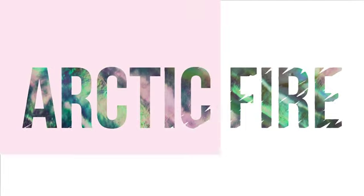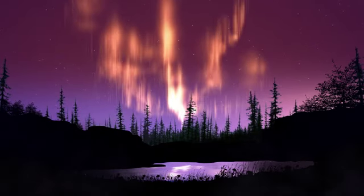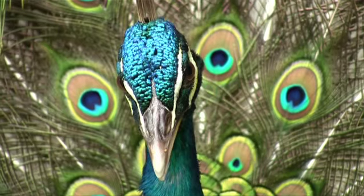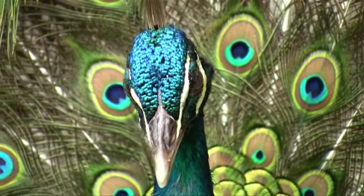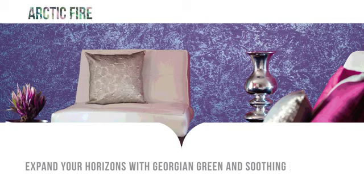The Arctic Fire Color Scheme from Shenzhen by Skip Paints Royale Play is inspired by the natural phenomenon Aurora Borealis, also known as the Northern Lights. Add a dramatic vibe and make any room come to life. Find yourself surrounded by green and lilac. Arctic Fire will make any room twinkle with its two-tone finish.